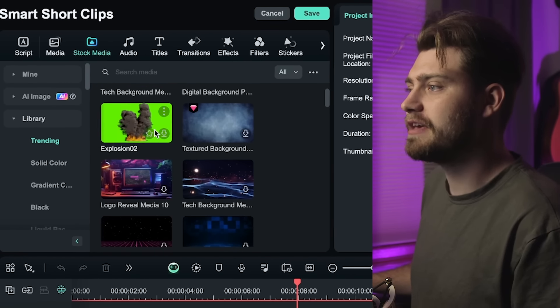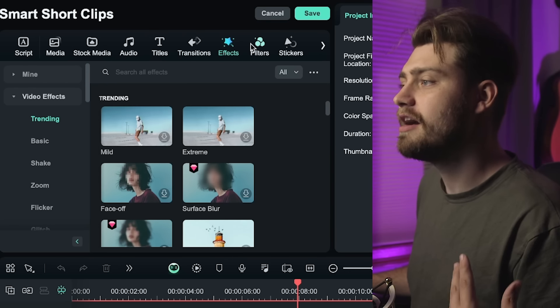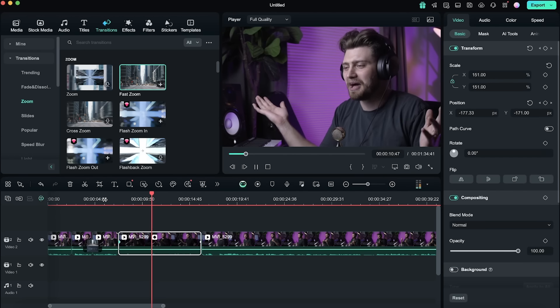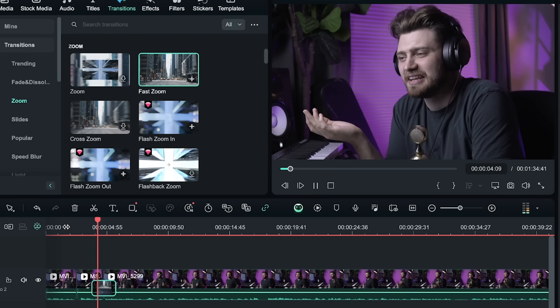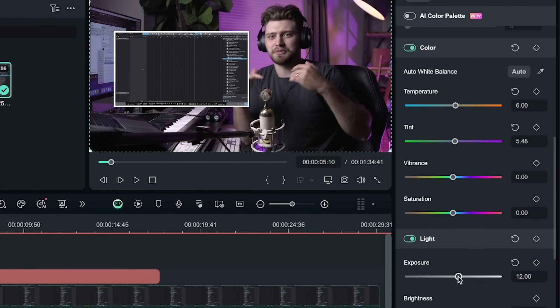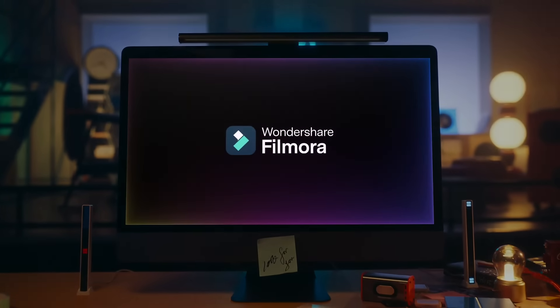It saves me a ton of editing time. They've got over 220,000 creative assets — music, effects, templates — really anything you need. It's super easy to create movement with keyframes and all the pre-programmed transitions. Color grading has never been easier — pick one of the AI presets or dive in with manual color grading tools. It integrates with Google Drive and Adobe Creative Cloud. It's available on Windows, Mac, iOS, and Android. Hit the link in the description or the pinned comment to download Filmora for free.